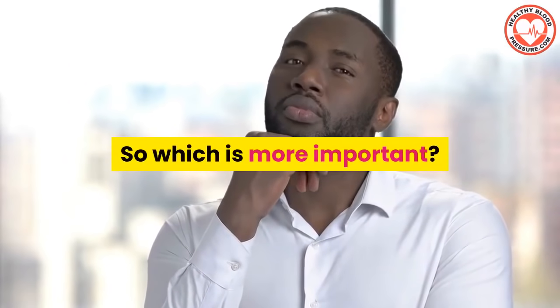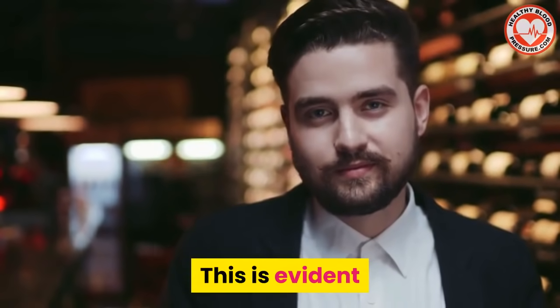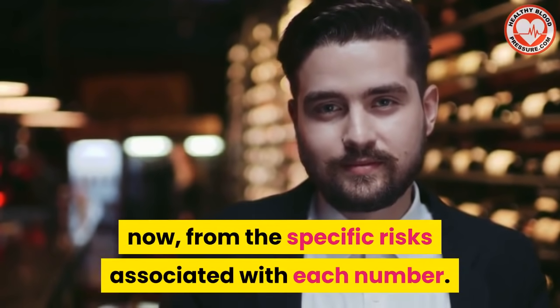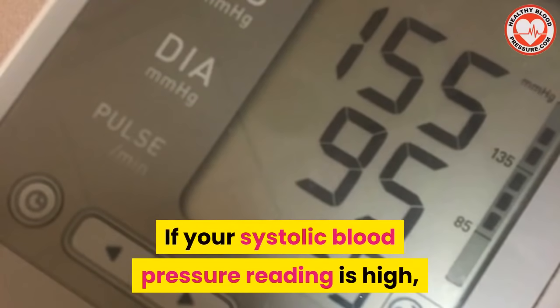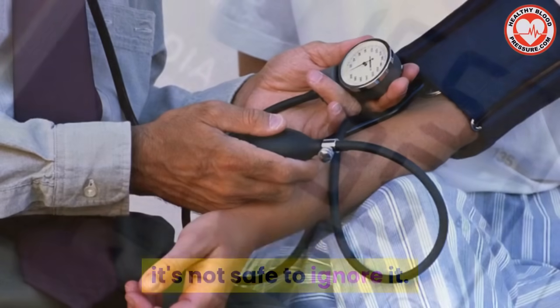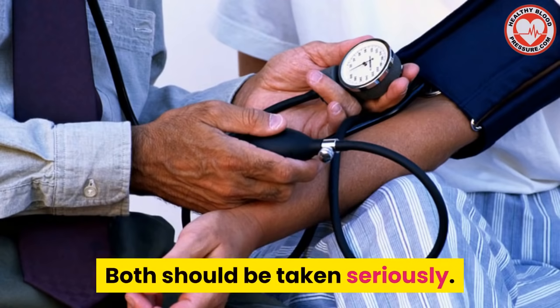So which is more important? Both numbers are equally important, and this is evident from the specific risks associated with each number. If your systolic blood pressure reading is high, it's not safe to ignore it. The same goes with your diastolic reading. Both should be taken seriously.